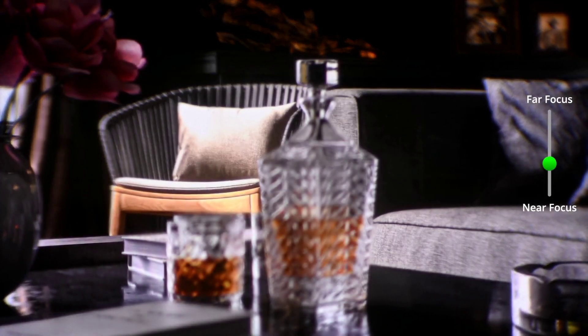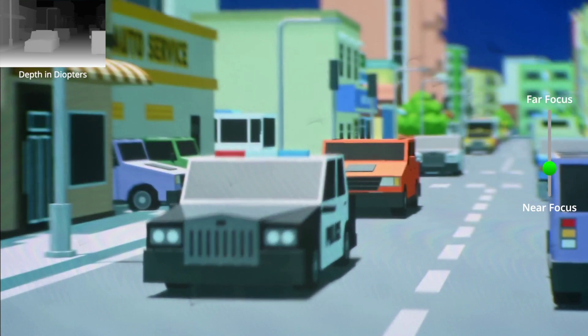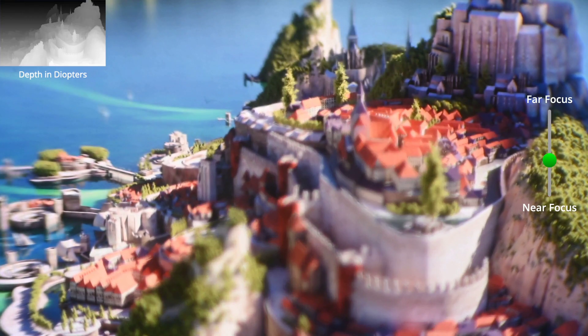Starting with an interesting breakthrough, a team at Carnegie Mellon have developed a way to add dynamic real-time focusing to displays. Using something called a split low-man multifocal system, the method can rapidly focus highly specific areas on displays, even down to individual pixels.